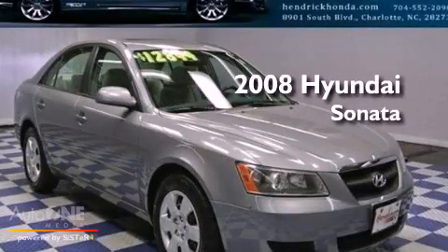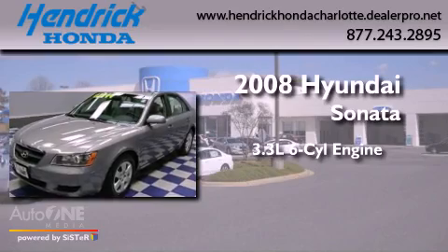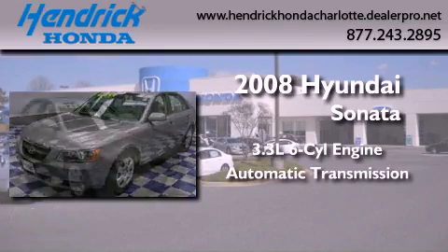This is a 2008 Hyundai Sonata. It features a 3.3-liter, six-cylinder engine and an automatic transmission.